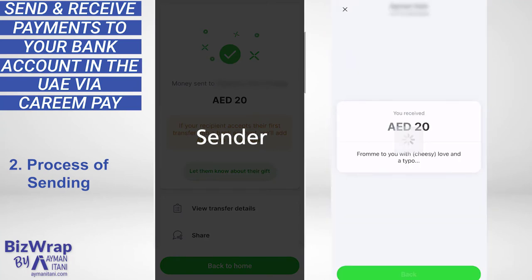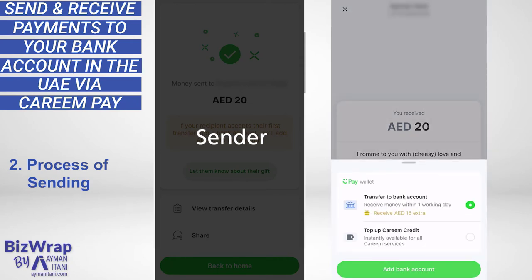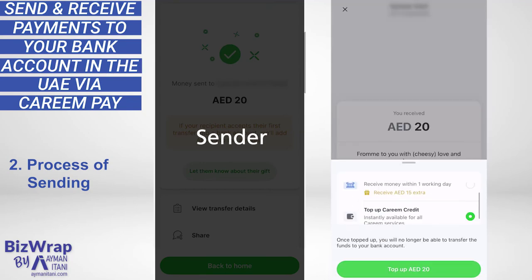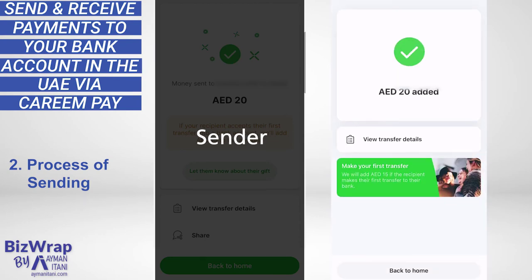Opening the Kareem app on her side confirms the receipt and my cheesy message — she's received 20 dirhams. She has the option of transferring to her bank account or topping up her Kareem credit. Interestingly, the bank account transfer has an incentive of receiving 15 dirhams extra. To add a bank account, she would enter her full name and IBAN. Or she can simply top up her Kareem credit, though once topped up, you'll no longer be able to transfer those funds to a bank account.